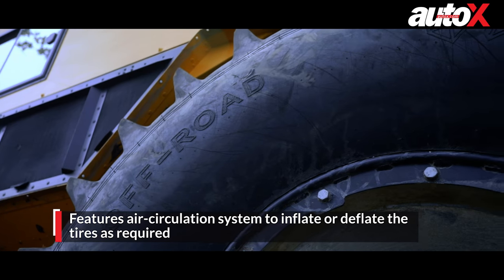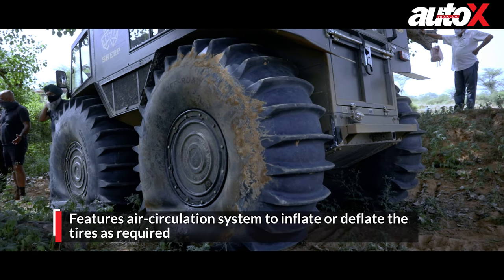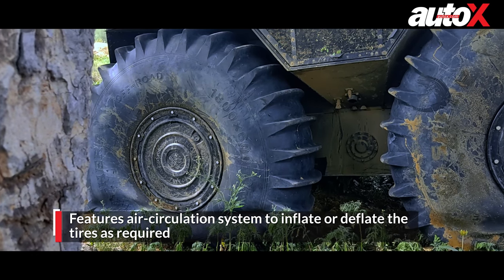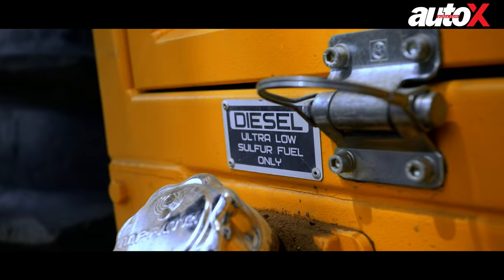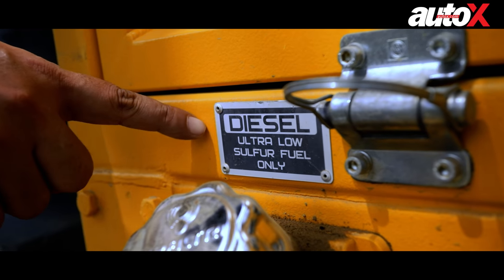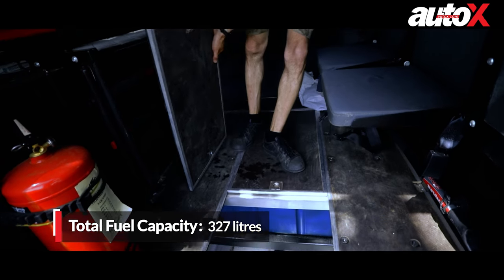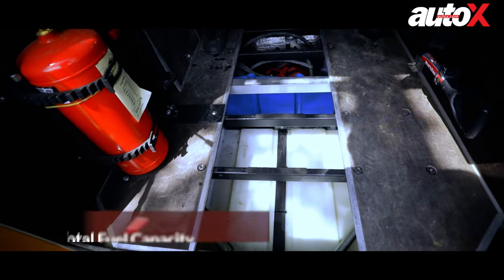The main highlight of the vehicle is its unique air circulation system that uses exhaust gases to inflate or deflate the tires as required. The tires are connected by a circuit allowing the driver to adjust tire pressure for different terrains and payloads. The fuel tank is 95 liters, but with four additional fuel canisters the total comes to 327 liters — giving a possible total drive time of 65 hours.